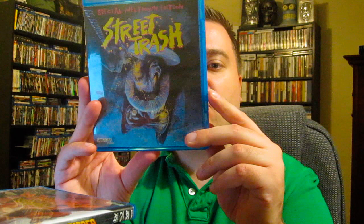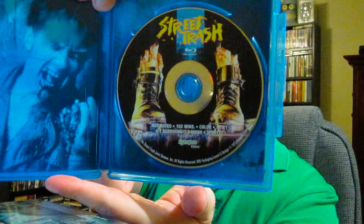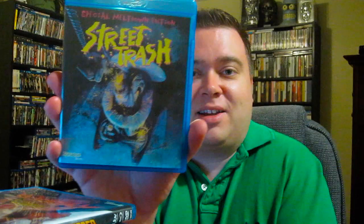Next up from Synapse is Street Trash — the Special Meltdown Edition. I love the heck out of this movie. It's cheesy and trashy — you've got the Viper alcohol that turns people into sludge. It's violent, crazy, and awesome. A cult classic in my opinion. There are awesome special features including an HD transfer, Meltdown Memoirs, and the original Street Trash 16mm short film that inspired the movie. Great job, Synapse. Fantastic disc artwork and interior artwork as well. It looks the best Street Trash has ever looked on Blu-ray.